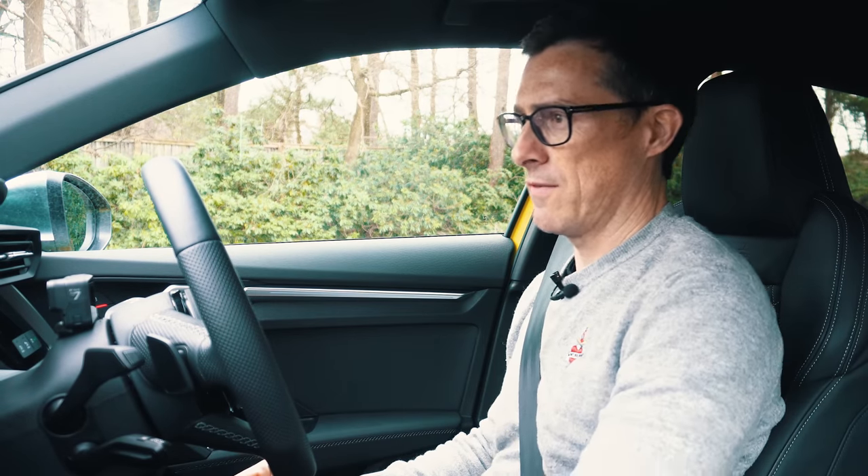Putting it into sport mode — pressing the R button on the steering wheel and we're in R. It feels a little bit more hot-hatchy, a bit more maybe immature than the Audi.